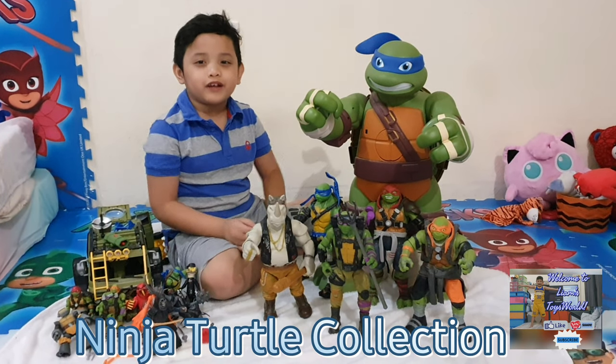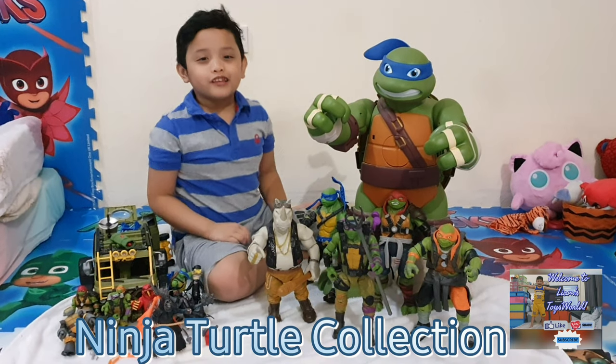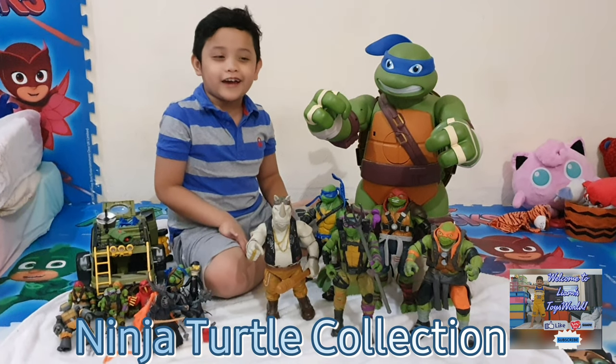Hello guys! Welcome to Liam's Toys World! Today I'm going to be showing you my Ninja Turtle collection.